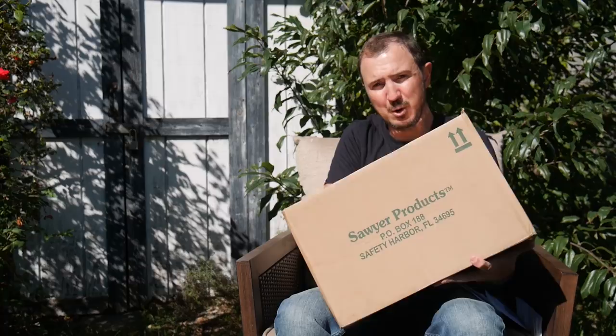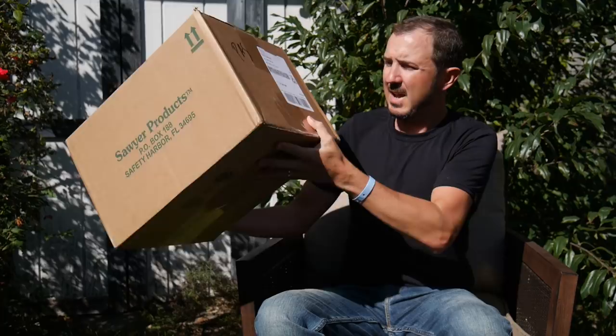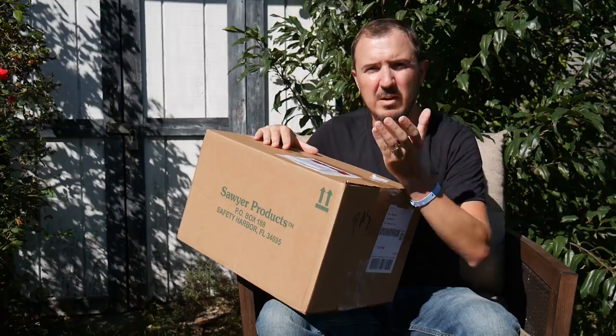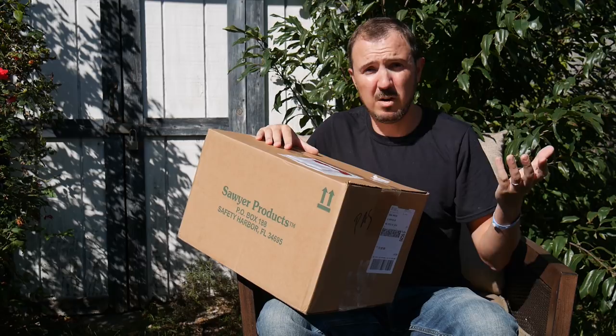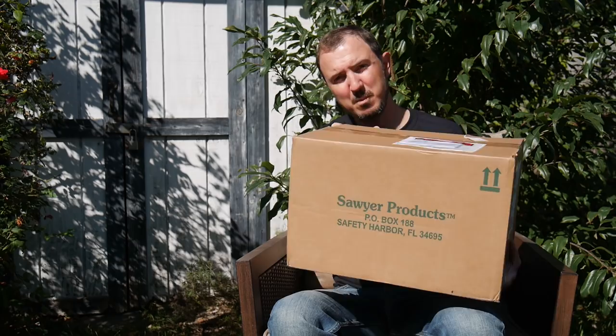The other package is the one that confused me because it's surprisingly huge. I got contacted by Sawyer — who makes the Sawyer Squeeze and Sawyer Mini filters — and I've been using those for years. I recently switched to a Katadyn BeFree, but they came out with a new series I'll call the S series. I picked one type and got a box this big, so we'll have to figure out why they sent such a large box for a water filter.